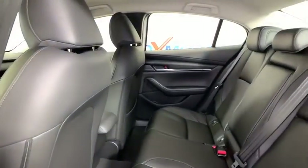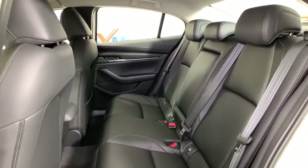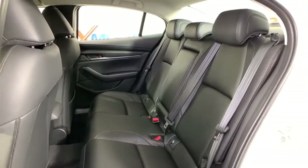Eight speakers, rear window defroster, trip computer, electronic stability control, power windows, compass, brake assist, panic alarm, remote keyless entry, tachometer, front reading lamps.